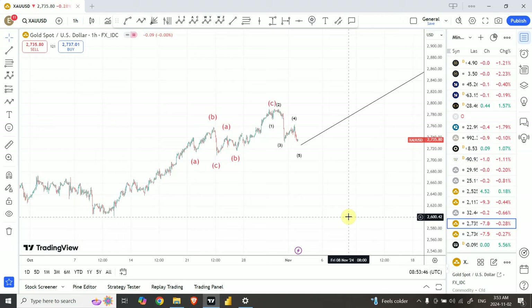Good day guys. Welcome back to my YouTube channel Elliot Wave Principle. I'm your host Shaheen. We are going to continue our analysis of gold and silver.